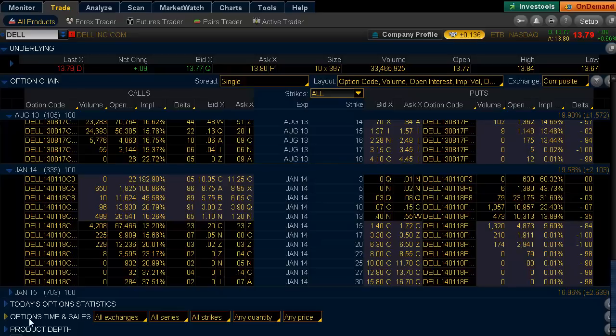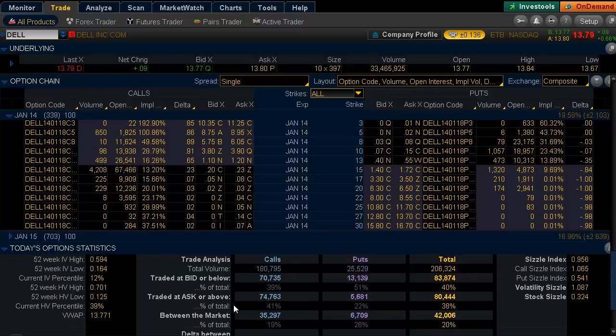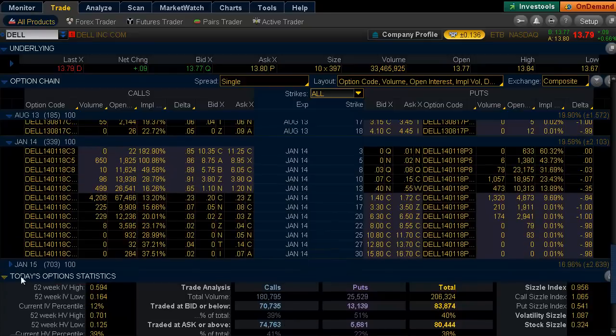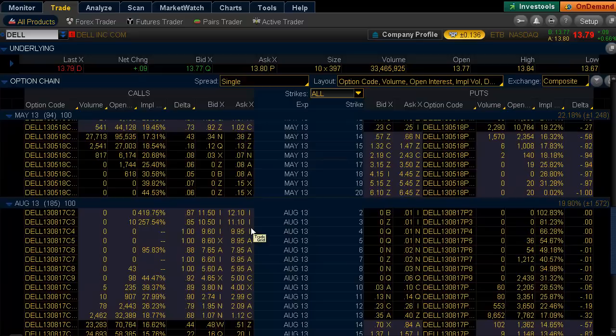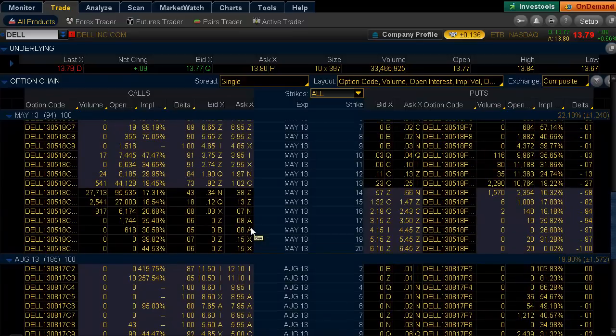That's telling us there's positioning from larger institutions — hedge funds and other individuals — that are potentially looking for a higher bid to come. You see 180,000 contracts traded against 25,000 puts, and we see what's traded on the offer, the ask, and in between the market. What's going on here is speculation that a higher bid could come.